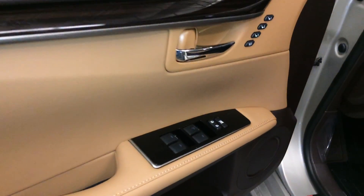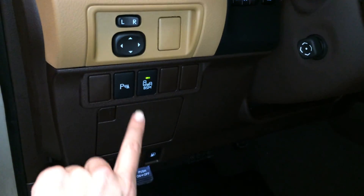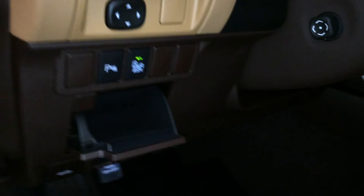Driver seat memory, powered windows, locks and side mirrors. Controls here for your odometer trip, dashboard lights, park assist, blind spot monitoring, trunk, gas cap release, and a little storage unit with a carpet material.